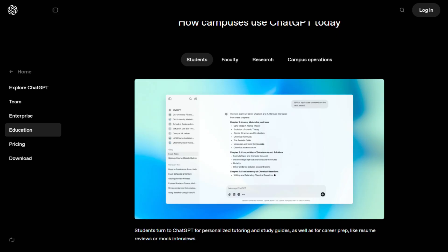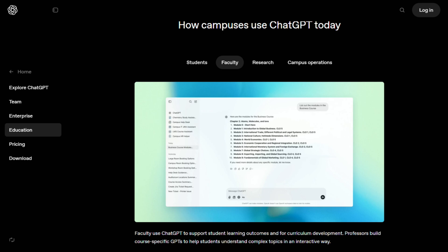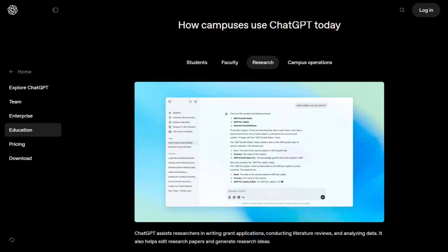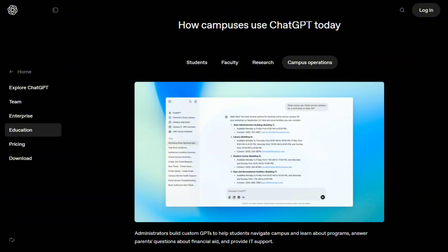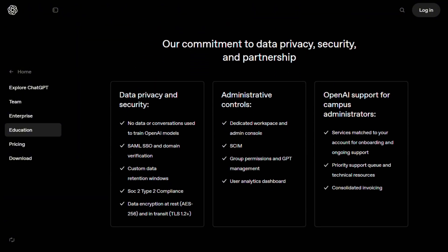If this helped you out, hit like and subscribe. I break down the most talked-about tools side-by-side every week across finance, marketing, software, design — basically any niche you care about. Check out the latest comparison here, or dive into the playlist if you're still deciding. Which one would you pick? Got a favorite? Drop it in the comments — I'm always curious what real users think.